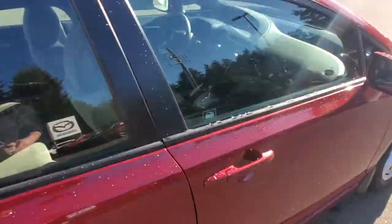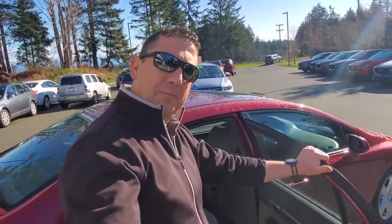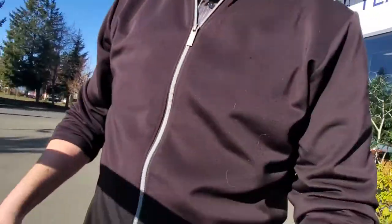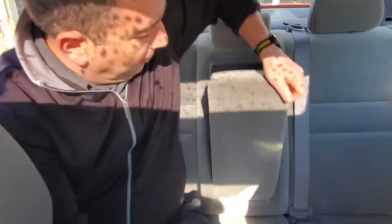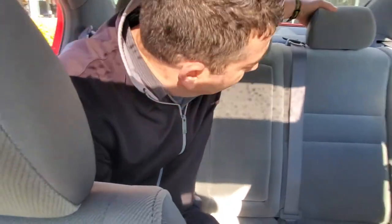Let's check out the back seat of the Civic to show you what kind of space we're working with. I'm about six feet tall, couple hundred pounds — and there's lots of space back here, very comfortable. It's got armrests that fold down with cup holders, and this is a 60/40 split rear folding seat.